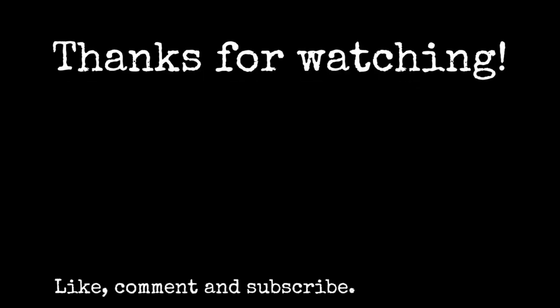Thanks for watching. This is the first time I've used my grandfather's diary on the channel or shared any of it publicly. If you like this video, please consider subscribing for more military history, and I'll catch you in the next one.